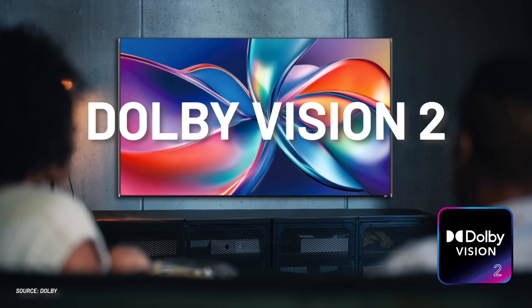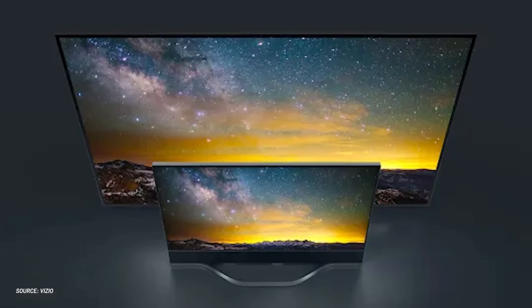Dolby Vision 2. Wait, hold on a second. Dolby Vision 2? Isn't Dolby Vision still kind of new? No, Caleb, you fart. Dolby Vision made its first appearance in a consumer TV in... y'all ready for this? 2015. Ten years ago. One decade. Happy birthday, Dolby Vision.